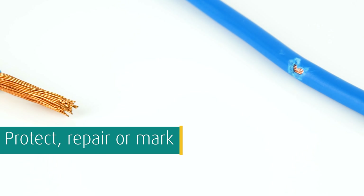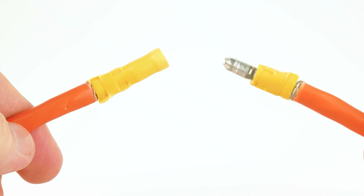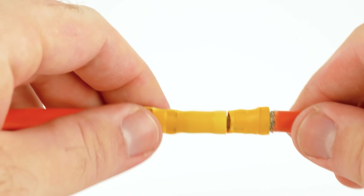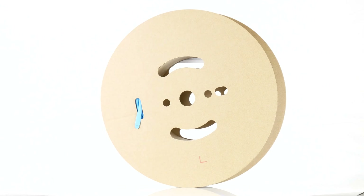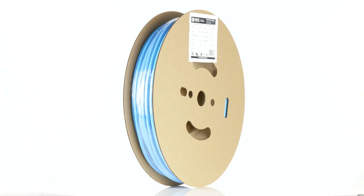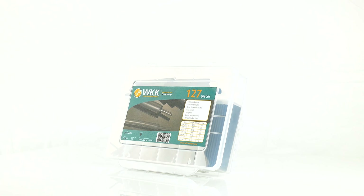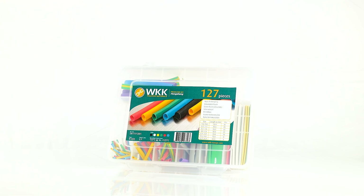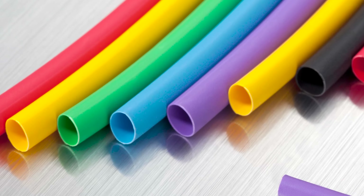If you are looking for a simple, reliable way to protect, repair, or mark cables and cable connections, heat shrinkable products will be your best choice. Due to WKK's wide range of different packing units and types — such as reels, length pieces, many boxes, and assortments — you can always get the exact quantity of heat shrink tubing that you need.